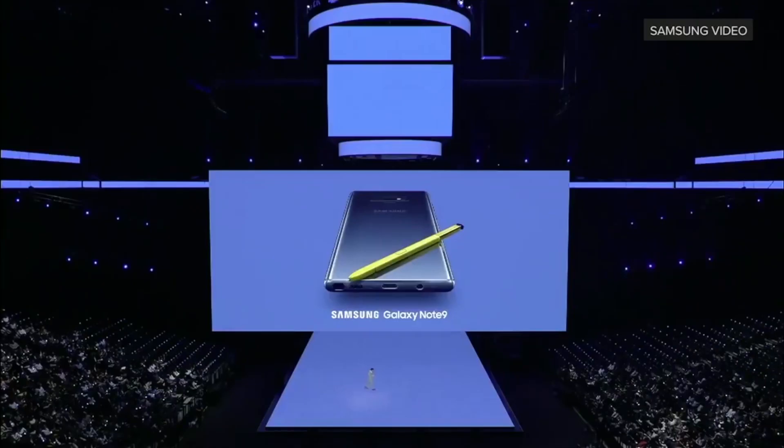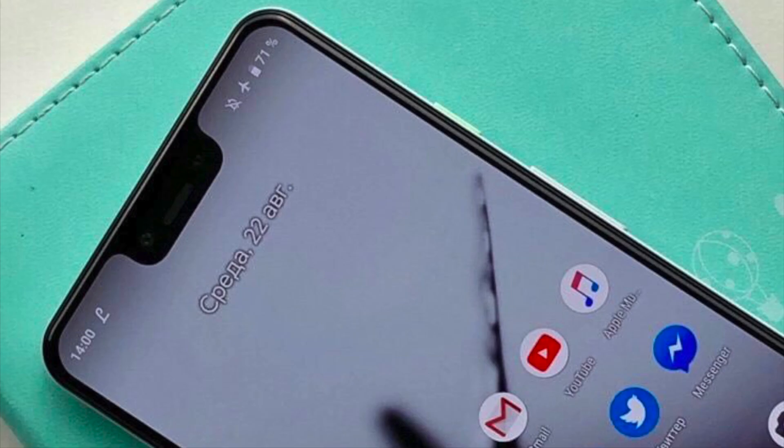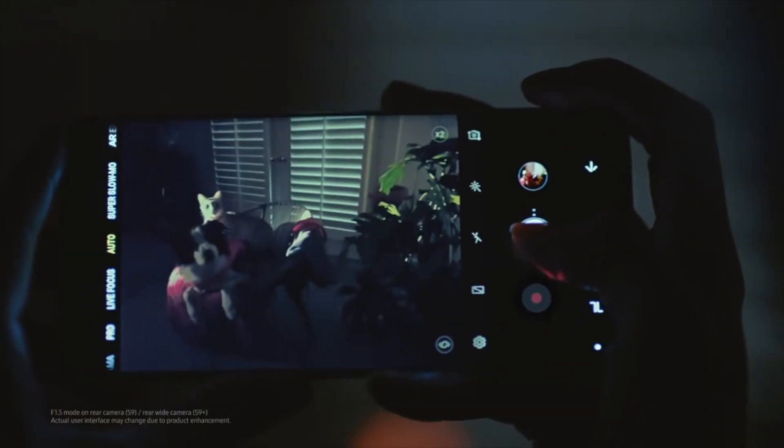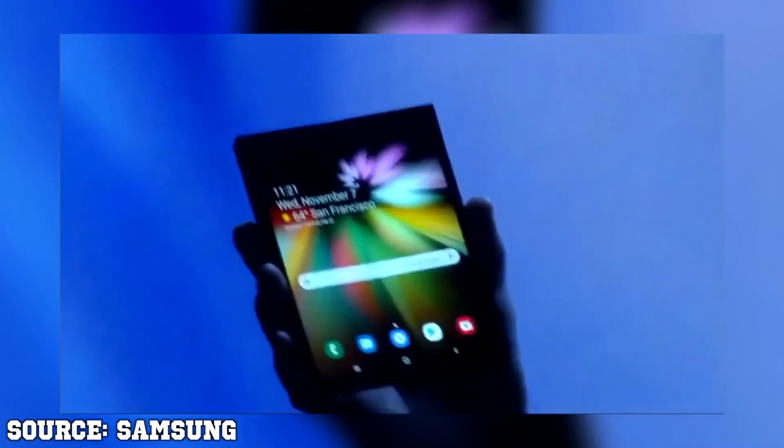Many Android fans have given Samsung a lot of praise for avoiding the use of a notch display, while just about every other Android manufacturer adopted the design. But let's be honest for a second — a Samsung notch was pretty much inevitable, especially just ahead of the reveal of its foldable phone concept.